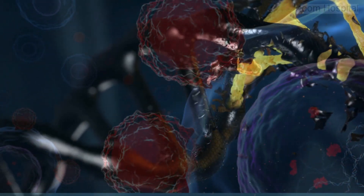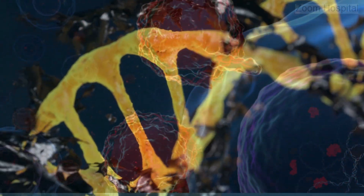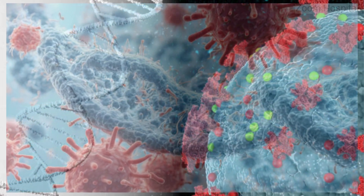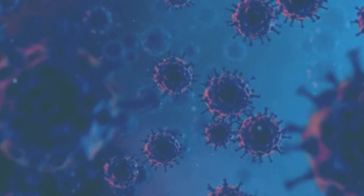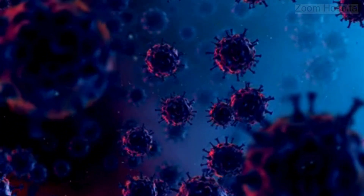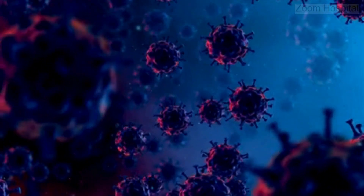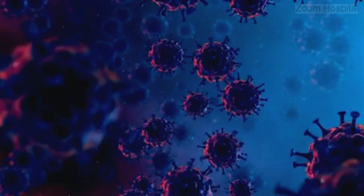Arcus then gets to work, seeking out and removing the virus embedded within the cells. Here's the truly groundbreaking part: Arcus goes after hepatitis B in ways no other treatment has before. It tackles two critical viral sources. First, covalently closed circular DNA — think of cccDNA as a viral factory, constantly churning out new hepatitis B viruses to keep the infection alive. Arcus deactivates this factory, essentially shutting down the virus's main production.